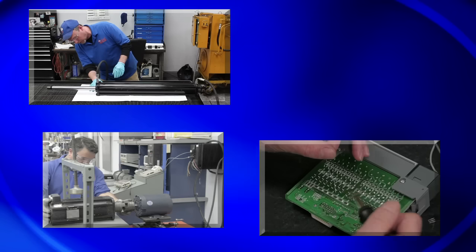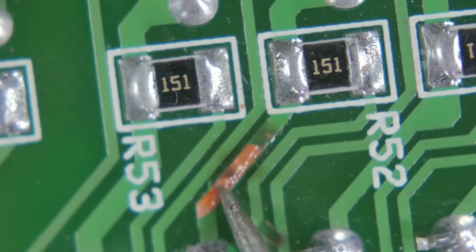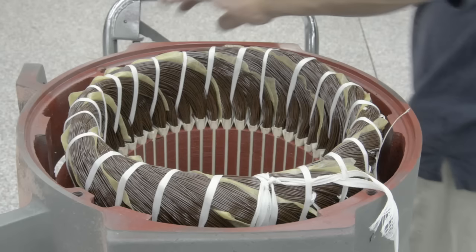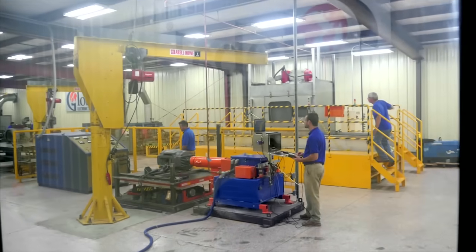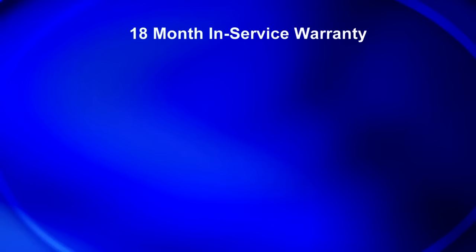Whether you represent our services or use our services, we provide you with the complete one-source solution for all of your industrial needs. When you require a solution for electronics, motors, hydraulics, or pneumatics — from a component-level repair to a full-service rewind — we truly have the facilities, test equipment, and experience needed all under one roof. Our 18-month in-service warranty is second to none.